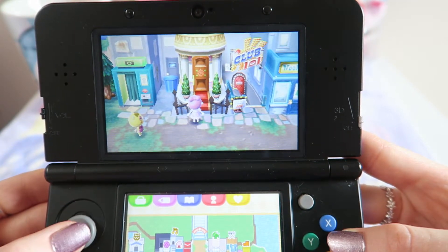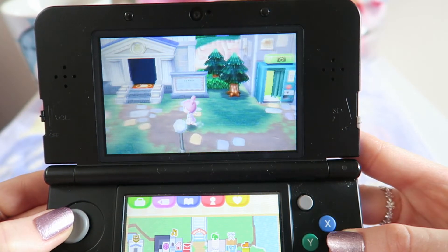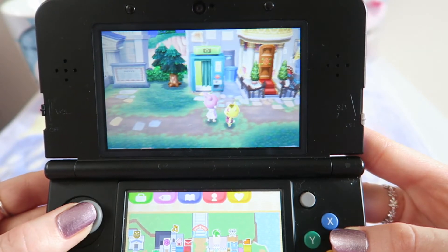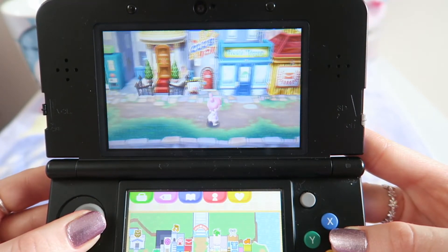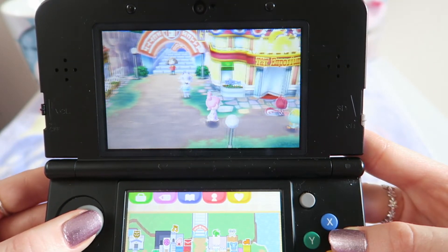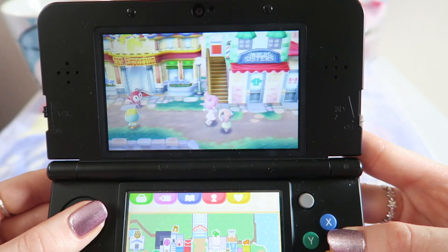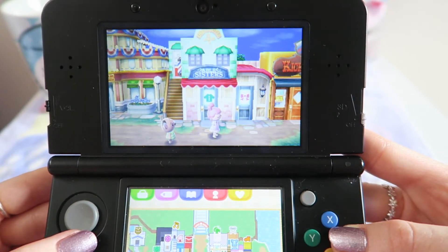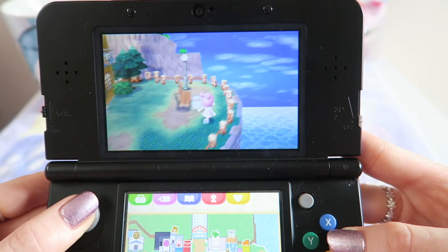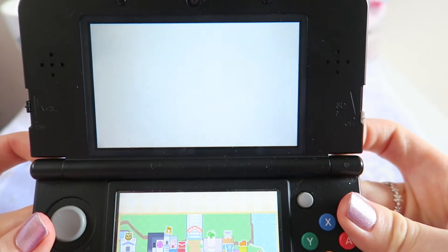So this is pretty much my whole town — I've got Club LOL, the Dream Suite, the photo booth, and the Museum. I won't do a museum tour today because it might get a bit long, but if you want to see extras like that, please let me know. We've got Nookling's Emporium, the Able Sisters, the hairdressers, and of course Kicks.